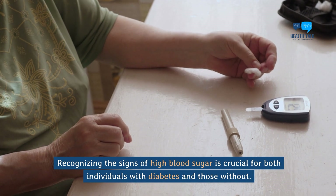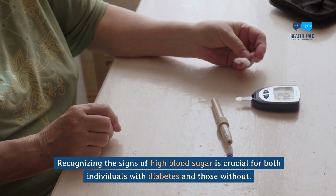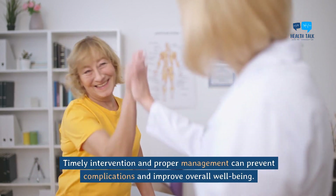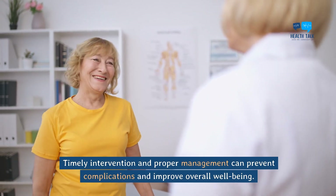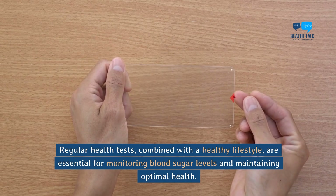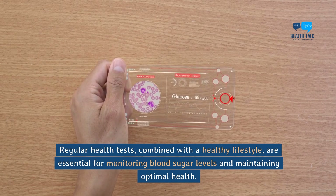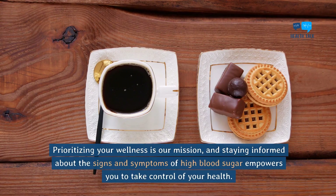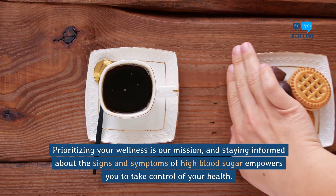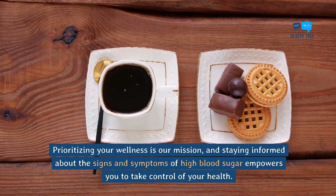Recognizing the signs of high blood sugar is crucial for both individuals with diabetes and those without. Timely intervention and proper management can prevent complications and improve overall well-being. Regular health tests, combined with a healthy lifestyle, are essential for monitoring blood sugar levels and maintaining optimal health. Prioritizing your wellness is our mission, and staying informed about the signs and symptoms of high blood sugar empowers you to take control of your health.